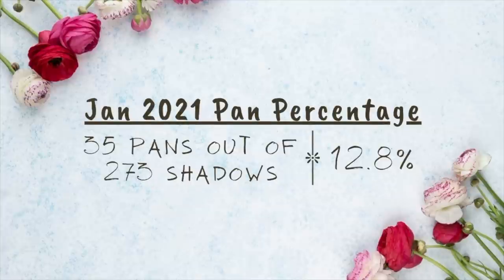Any eyeshadow that doesn't have pan in it already is fair game. Out of the 273 eyeshadows I own, I have 35 pans, so that makes my pan percentage 12.8%. I'm not going to set a specific goal of how many pans I want or what percentage pan I want, just because throughout the year I imagine I will either bring in new shadows or potentially declutter some. I don't really know what the year holds — none of us do — so I just want to see where the project takes me.